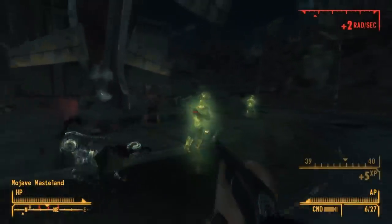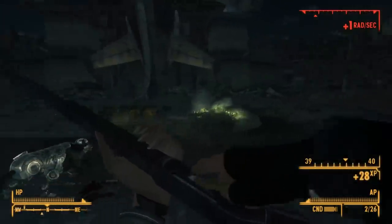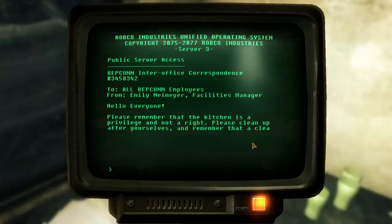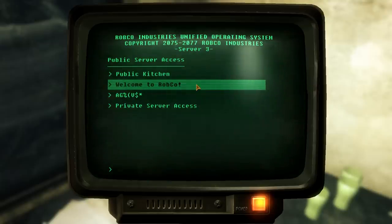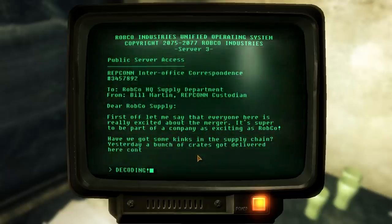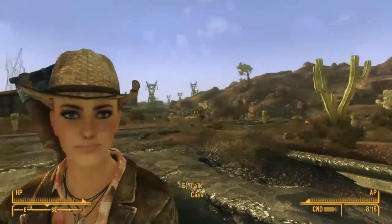Next we move on to Fallout New Vegas, and the first stop is the REPCON Test Facility. REPCON made rockets, not robots, so why are we visiting? While exploring the REPCON Test Site, we read terminals that tell us RobCo acquired REPCON in a hostile takeover. RobCo, which already had great success due to their Pip-Boy, terminals, and robots, was wanting to move into the rocket business. Instead of starting from square one, they acquired REPCON — but REPCON's founders didn't want to sell, and Robert House had to play some dirty tricks to take over.